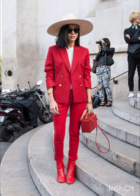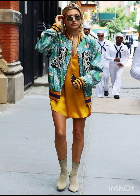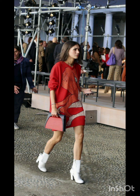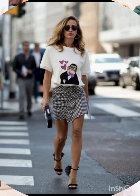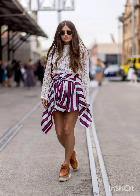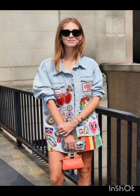Western dresses fashion encompasses a wide range of styles from casual to formal. It often includes jeans, t-shirts, dresses, suits and various accessories. Trends evolve but staples like denim, leather and classic cuts remain popular. It's influenced by cultural shifts, celebrities and designers, making it dynamic and diverse.